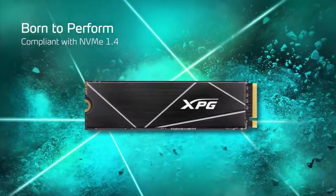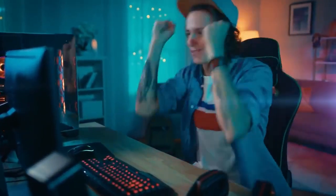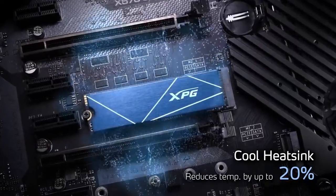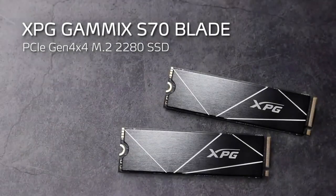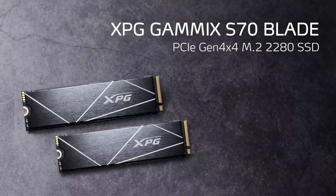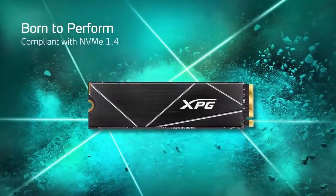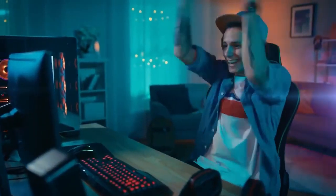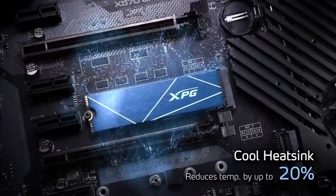The SSD features 3D NAND flash memory, which offers higher storage density and improved reliability compared to traditional planar NAND flash memory. The XPG Gammix S70 Blade is available in various capacities ranging from 500GB to 2TB. It offers impressive sequential read and write speeds, with read speeds of up to 7,400 MB/s and write speeds of up to 6,400 MB/s.